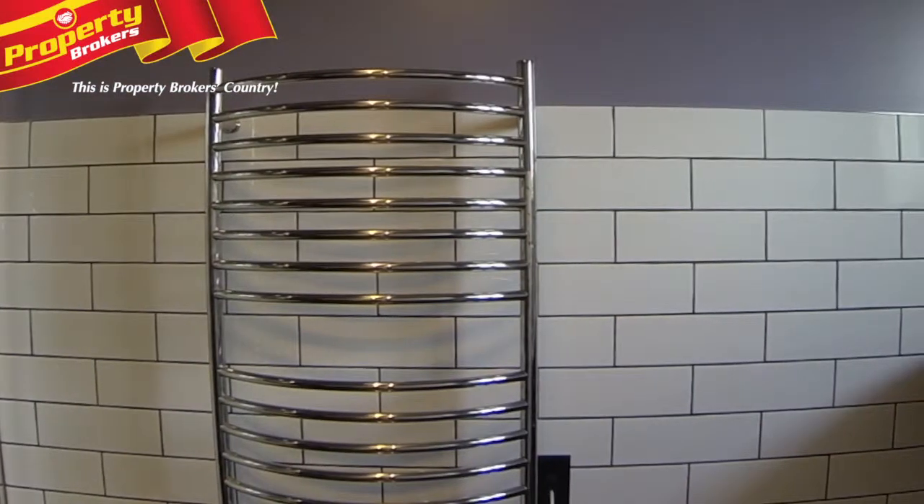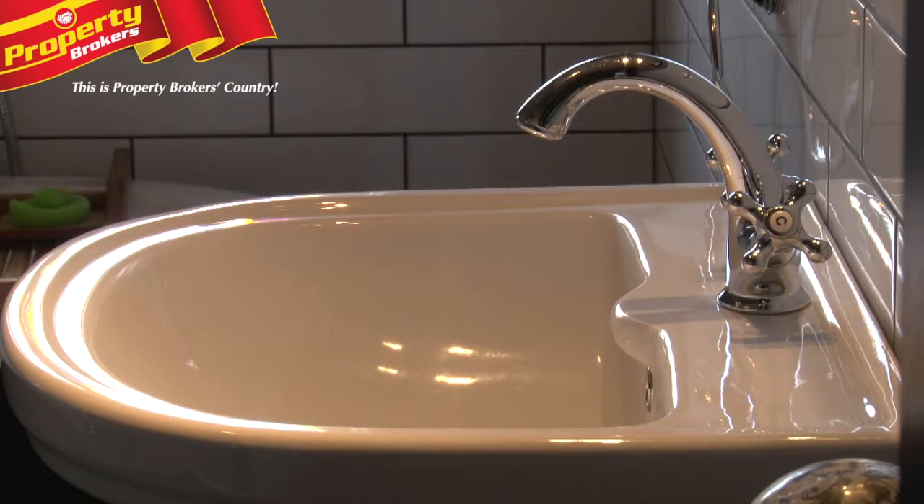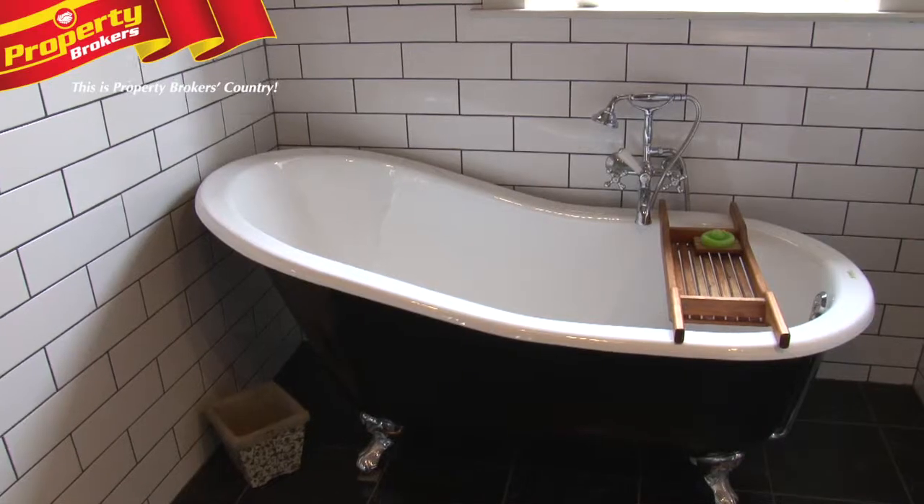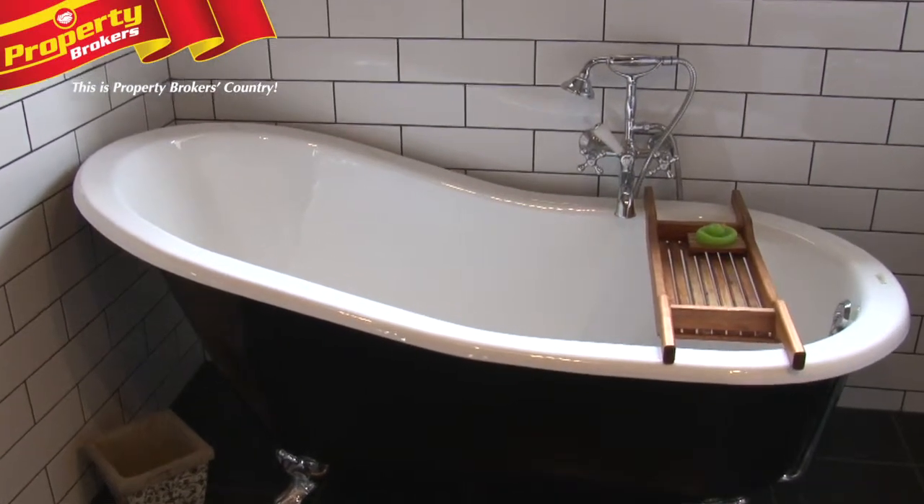We're upstairs now in the bathroom and what a quality finish. Beautiful tiles, ceramic sink, an amazing view out to the ranges and to the back garden, and a beautiful French claw bath and of course the shower.